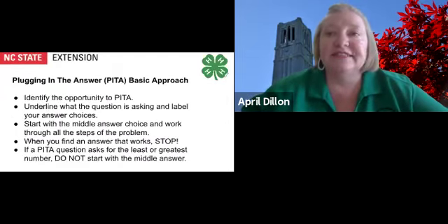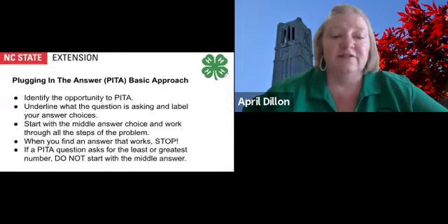Another strategy for ACT Math is plugging in the answer. This is different from plugging in. The basic approach to plugging in the answer is: first, identify the opportunity to plug in the answer. Next, underline what the question is asking and label your answer choices. Start with the middle answer choice and work through all steps of the problem. When you find an answer that works, stop. If a plug-in-the-answer question asks for the least or greatest number, do not start with the middle answer.